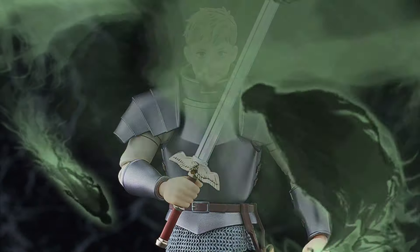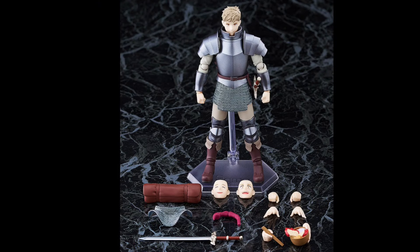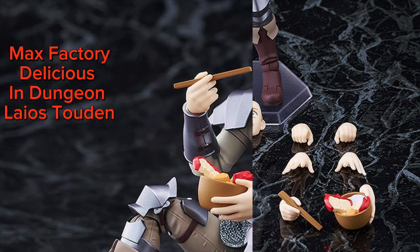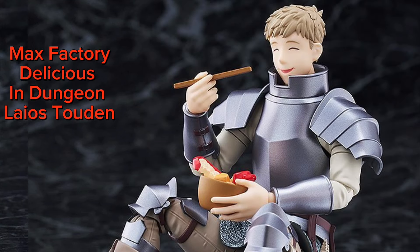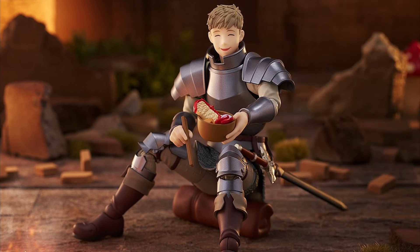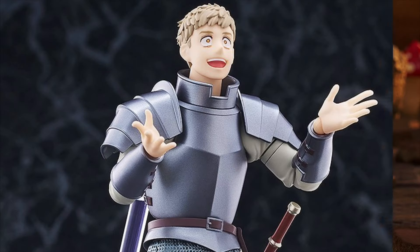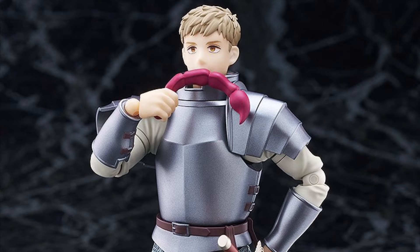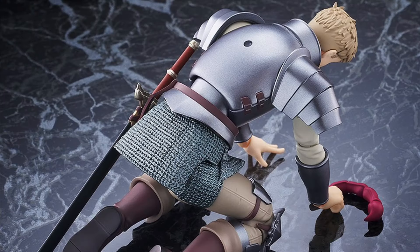Also the Max Factory Delicious in Dungeon, Figma 631 Laios Todin. Quarter 3 of 2025 and $88. This guy is 6.1 inches tall, with swappable face plates, a swappable lower armor piece, extra hands, a sword, accessories, and also a stand.